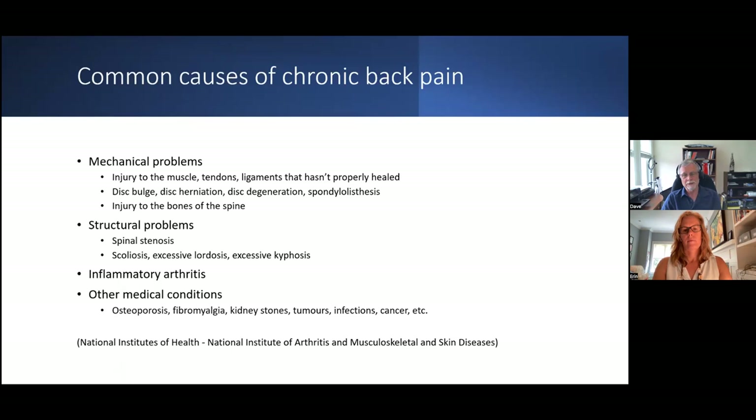For common causes of chronic back pain, there are four main categories from the National Institutes of Health: mechanical problems, structural problems, inflammatory arthritis, and other medical conditions. Mechanical problems are typically injury to the muscle, tendons, or ligaments that hasn't properly healed — upwards of 20% of acute injuries can end up becoming chronic. Other mechanical indicators include disc bulges, disc herniations, disc degeneration, spondylolisthesis (a slipped disc), or injury to the bones of the spine.